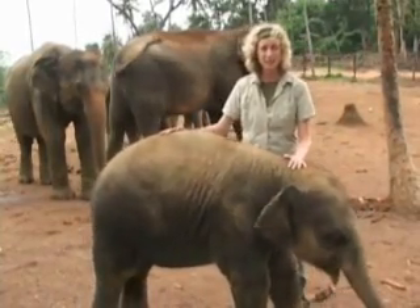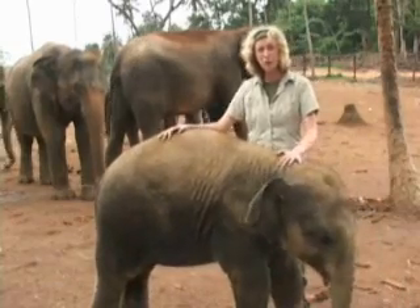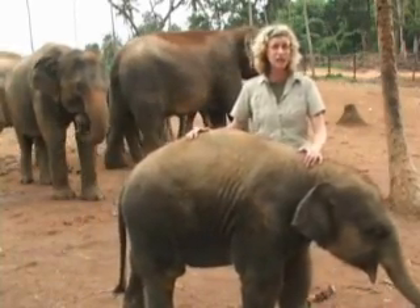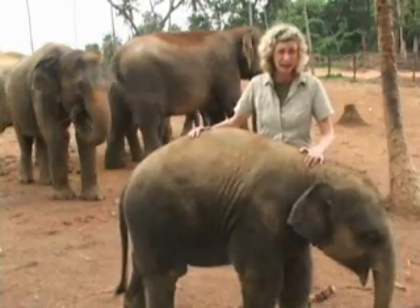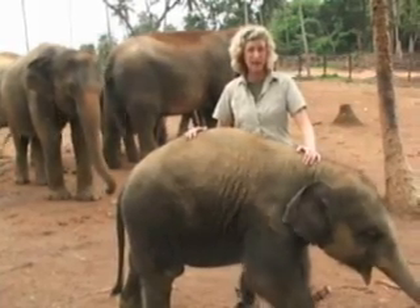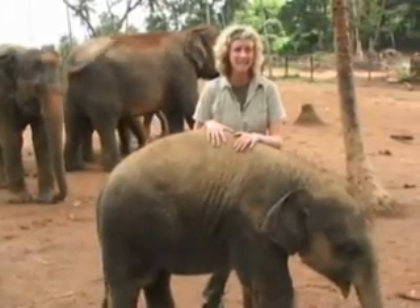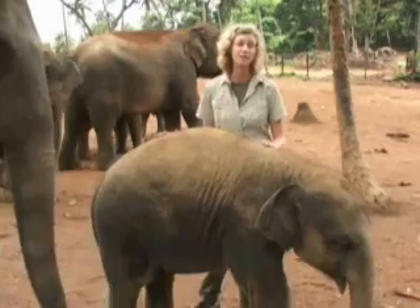This young beauty is only one year old, and she already weighs more than 600 pounds. By the time she's an adult, she will grow to be more than 6,000 pounds and live to be 60 years old. And because she is an Asian, not African elephant, she won't develop prominent tusks — but that doesn't mean she won't develop any tusks at all.